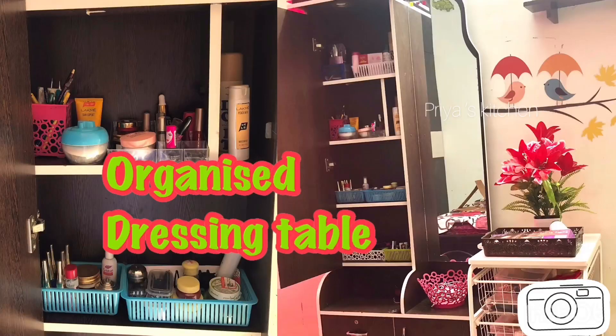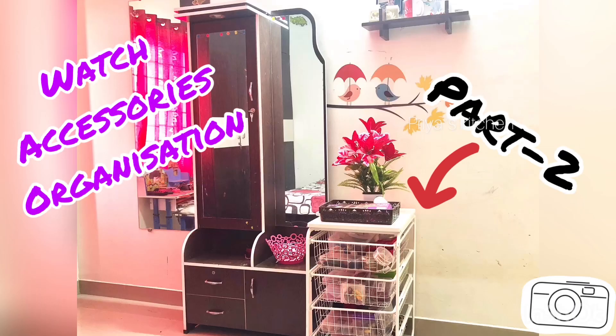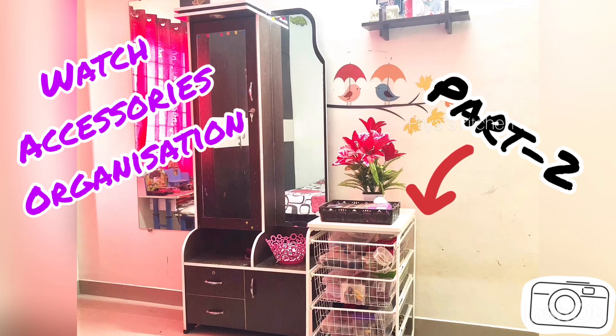This is the dressing table down part. This is part 2 of the accessories table — I will post this video soon.